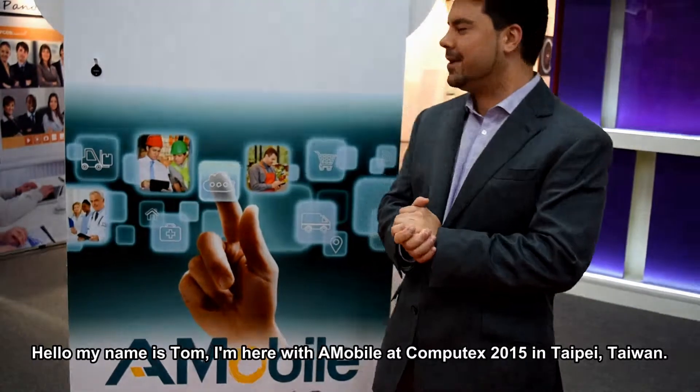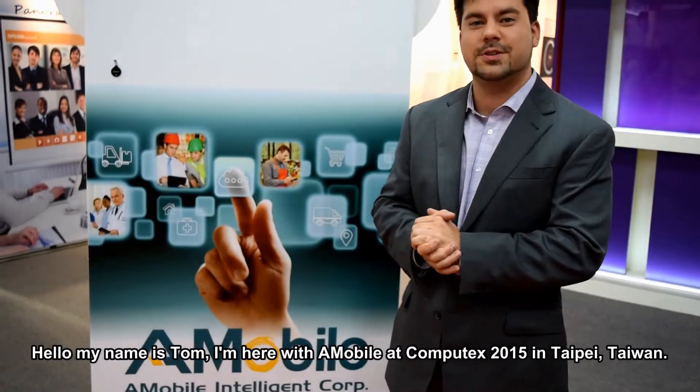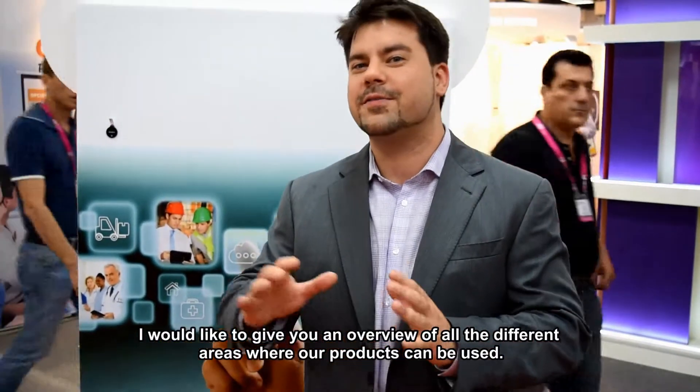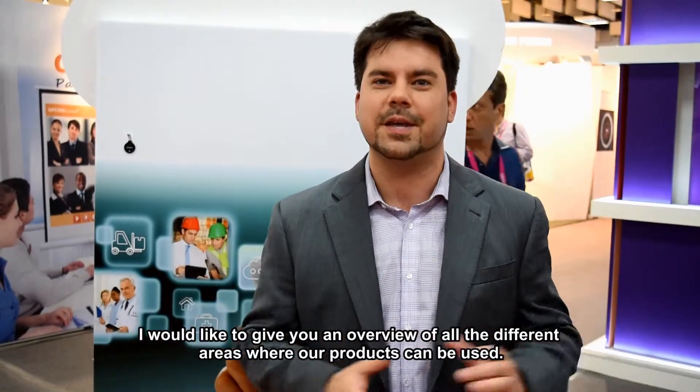Hello, I'm Tom. I'm here at T-Mobile at Computex 2015, Taipei, Taiwan. I'm going to give you an overview of all the different areas that our products can be used.